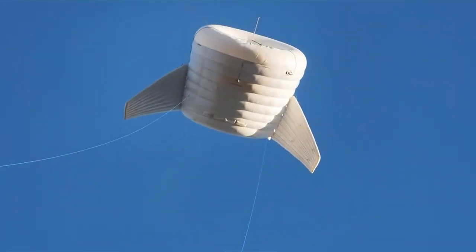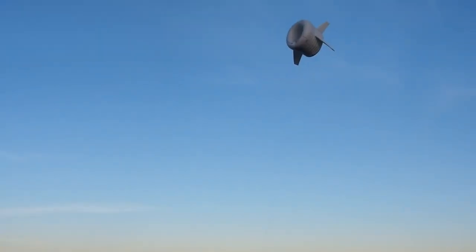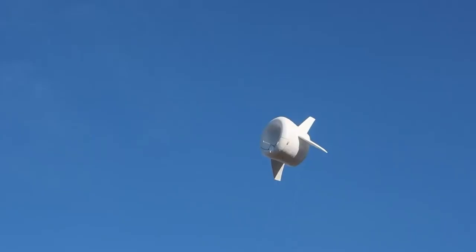Researchers are taking energy to new heights. Alteros Energies is developing a balloon that can lift a wind turbine to heights of 2,000 feet. The novel buoyant airborne turbine, or BAT, hovers higher than current tower-mounted wind turbines to take advantage of more powerful winds.